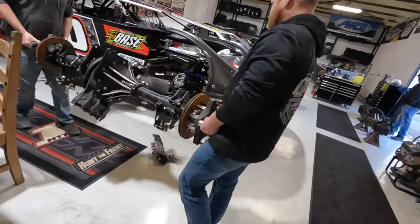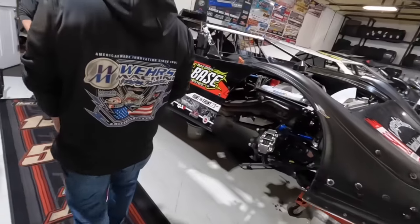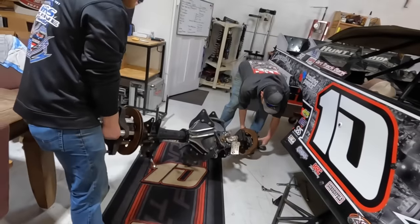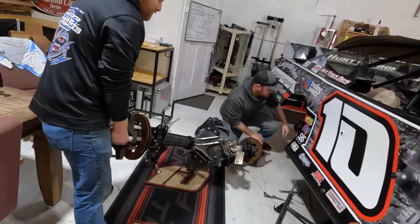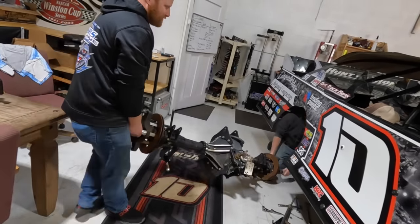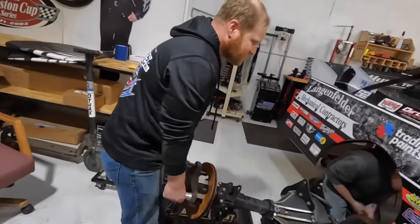Looks like we're swapping racks too. Getting tuned up after the off season — swapping this for that. Preparation and improvements, you know, beginning of the year. Put your best stuff on your best stuff.